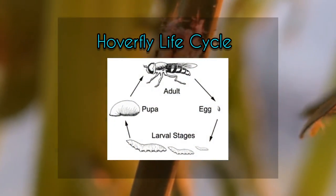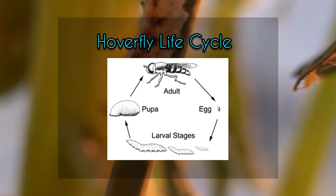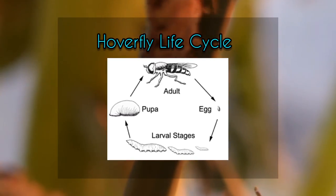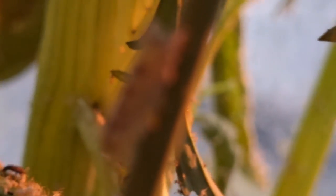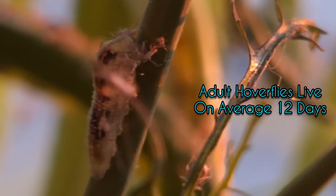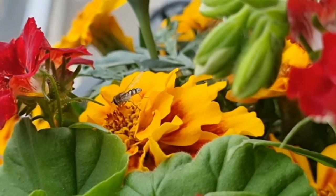The females will lay an egg near an aphid colony. They have several larval stages and then they pupate. Adult hoverflies on average live for about 12 days, and then the cycle starts again.